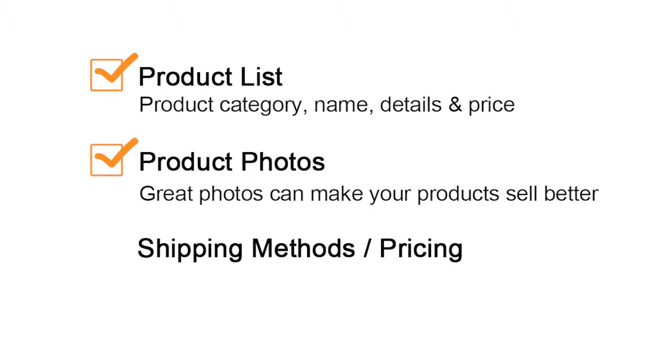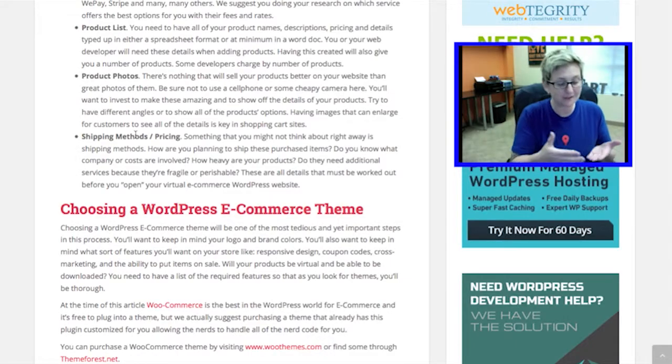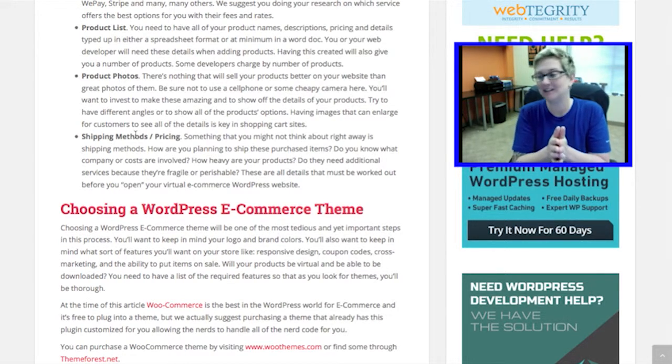Another thing people sometimes forget about is the fact that you're going to have to ship these products. If you're selling a product and you want to sell those products all around the world, you need to think about how much this particular product is going to cost to ship. You need to go down to the UPS store, the post office, FedEx, and talk to them. Put it in a box and ask how much does this weigh. You need to understand those rates in order to apply them inside your website, because every single product has to have the weight and the dimensions of shipping it, especially if you're going to get a plugin that allows for real-time calculation with UPS, the post office, or FedEx.